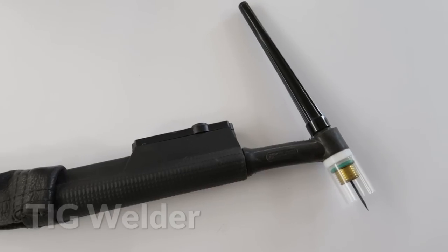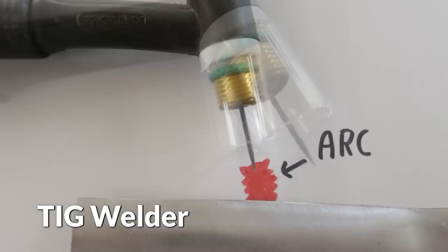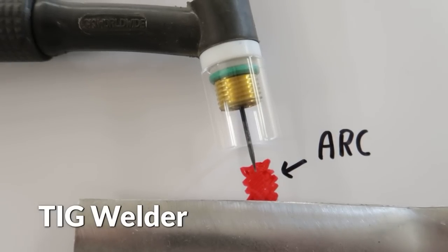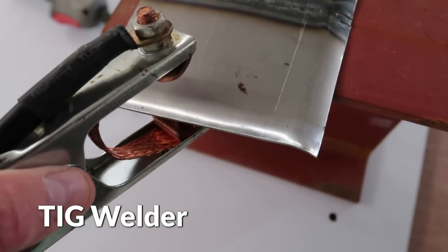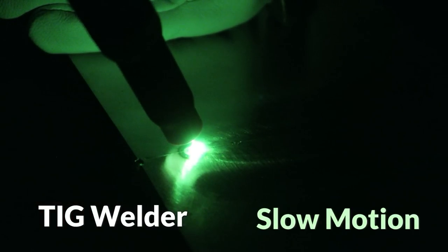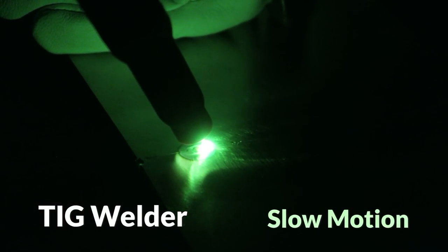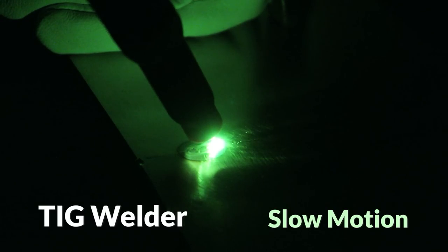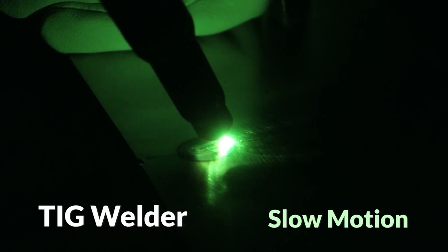Look at the TIG torch and you'll see a spike sticking out the end — this is called an electrode. The arc is formed between the electrode and the workpiece, which is earthed to the welder's earth output. The welder's polarity is positive earth, negative torch electrode. Electrons flow from negative to positive, resulting in the flow of electrons towards the workpiece. The torch electrode still glows red hot, but the bulk of the heat is directed to the workpiece.